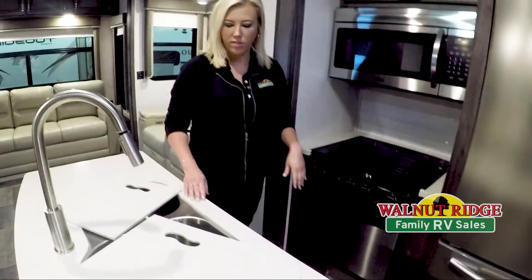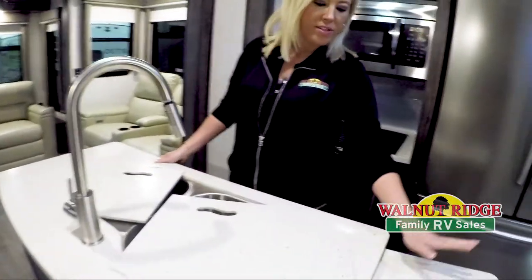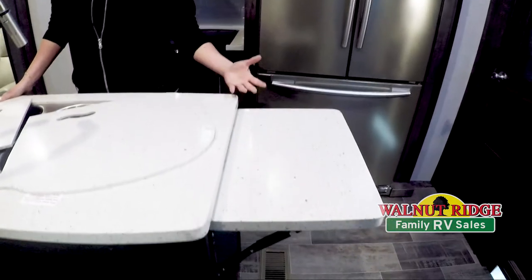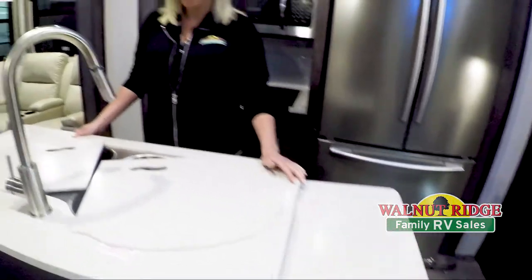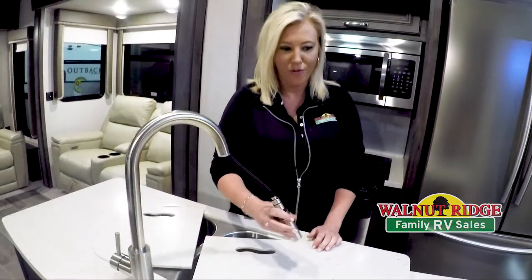You also have a free-standing island right here with plenty of counter space, and this does go down so it gives you a little bit more area to walk around. You have nice deep-set sinks and a detachable sprayer — so if you want to have fun with the kids and spray them when they come in from being outside, that's what I would do anyway.